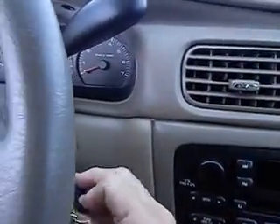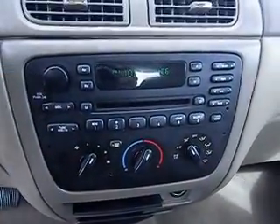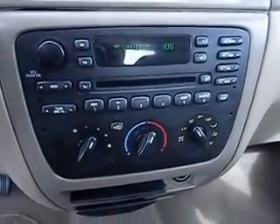Let me crank it up for you. As you can see, everything cranks up great. It's got a great sounding AM/FM radio. Nice air conditioning and heater — believe me, I've used both today.